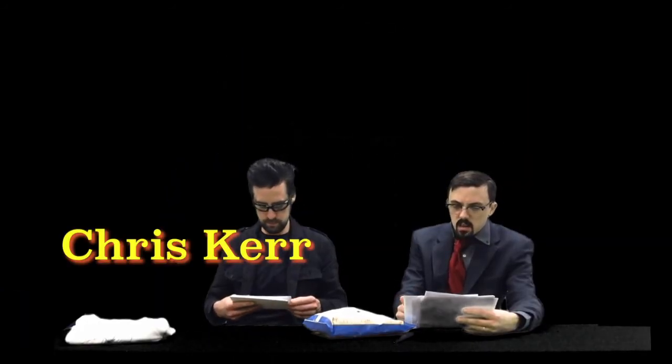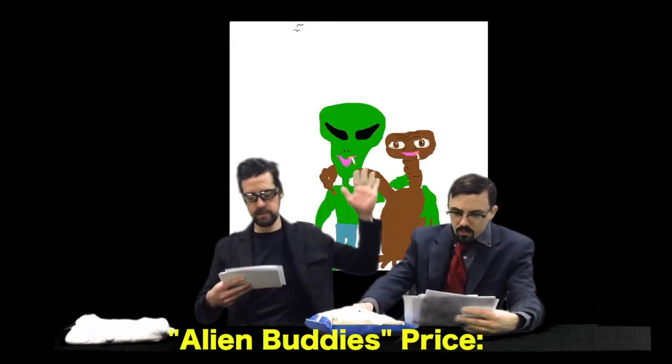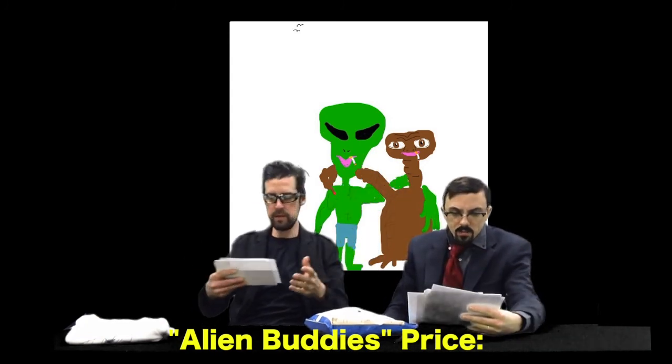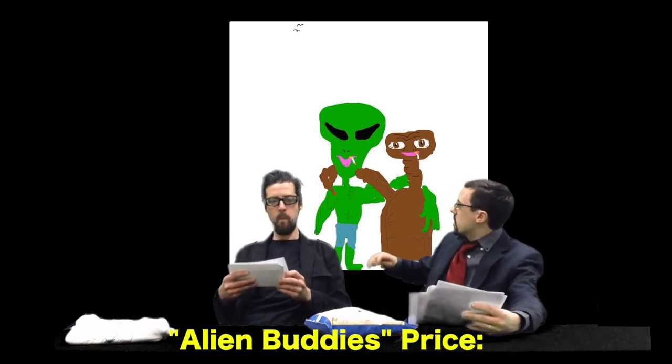The first print is by artist Chris Kerr. It's called 'Alien Buddies.' What we have here are two aliens actually smoking cigarettes, mimicked by two birds in the background to let you know it's a landscape — it's actually set outside.